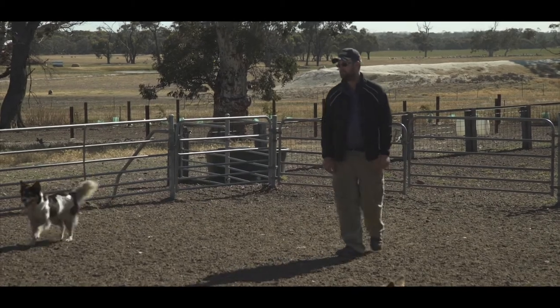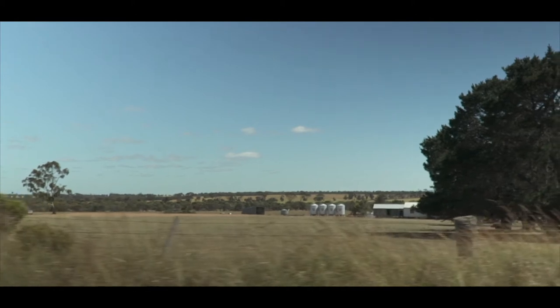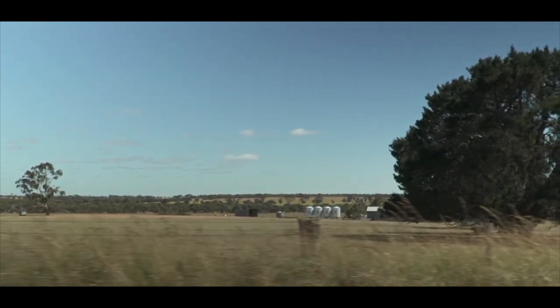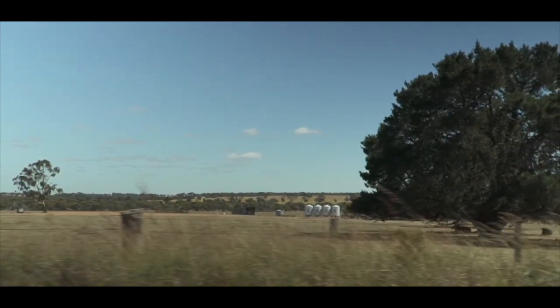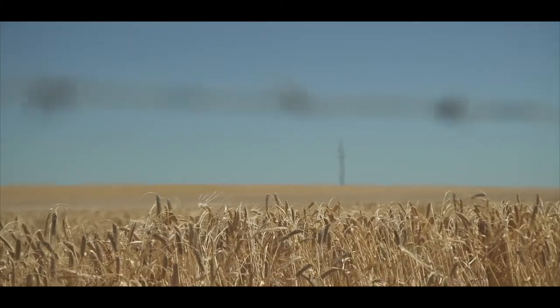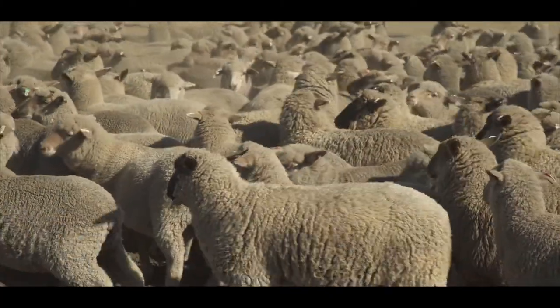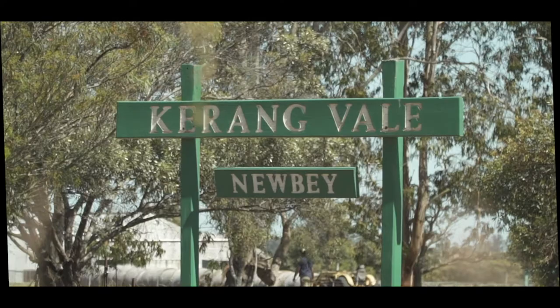My name's Scott Newby. I'm on a family property at Broomhill. I farm with my brother Wayne and wife Rebecca. We've been here for a long time, over a century. We're putting in 2,000 hectares of crop and running about 3,000 sheep, and we're looking to incorporate more sheep technologies in our farm.